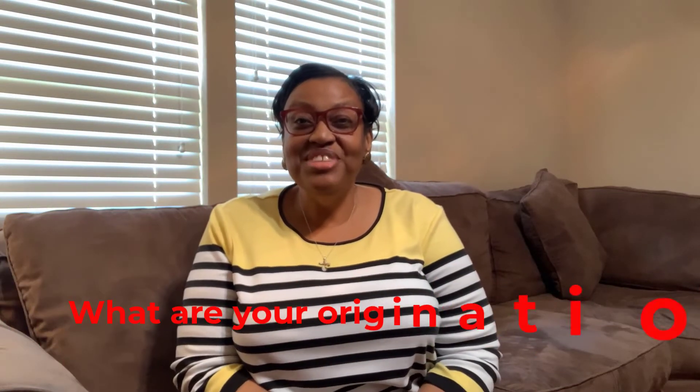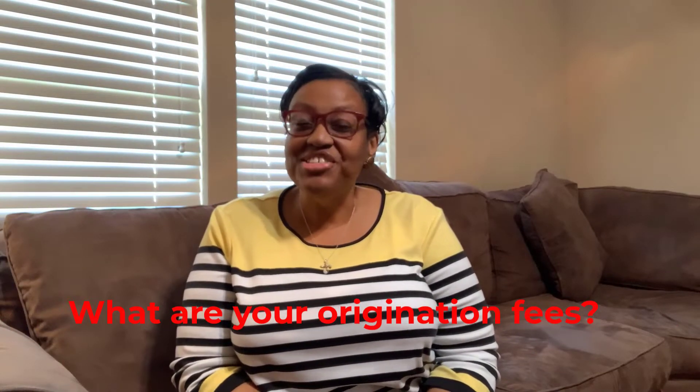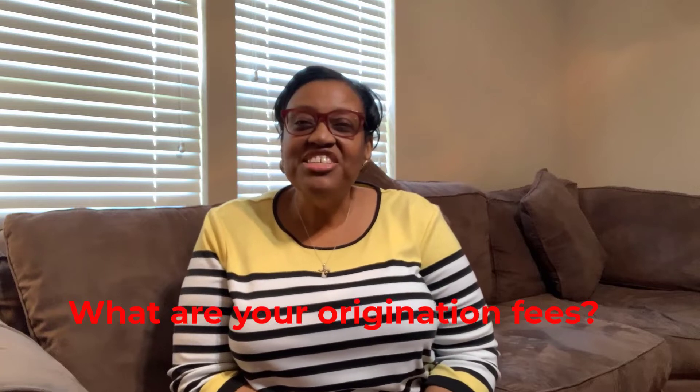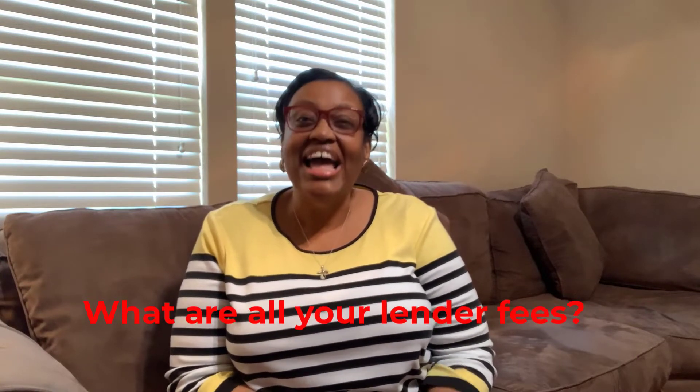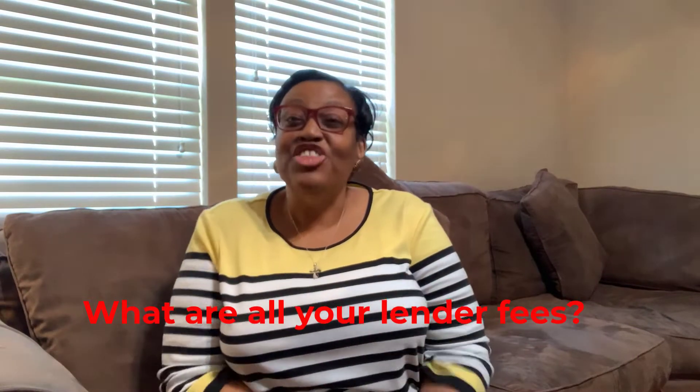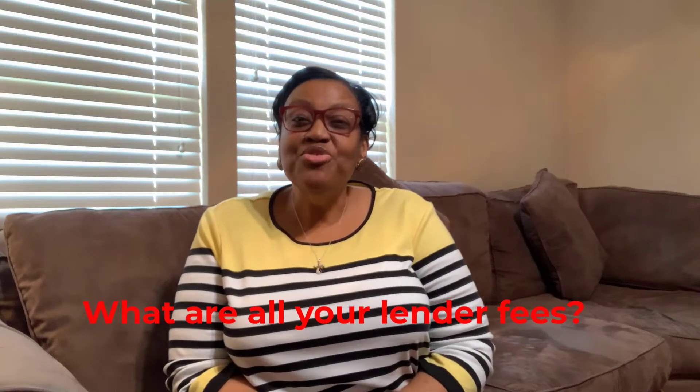Now, the first question you need to ask is: what are your origination fees? An origination fee provides additional profit for the lender beyond what's built into the interest rate. A good follow-up question should be: what are all your lender fees? Be sure to specify lender fees — they'll know what you mean because there are also additional costs, which you'll ask about next.